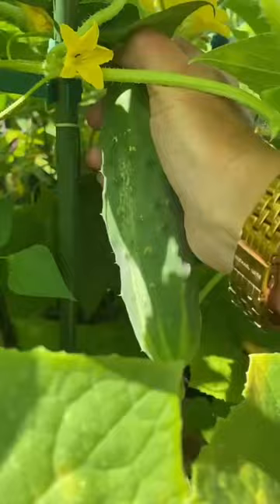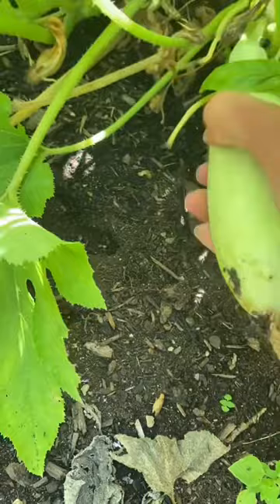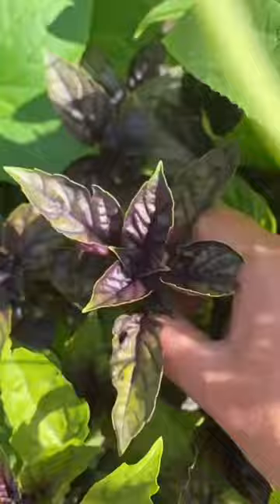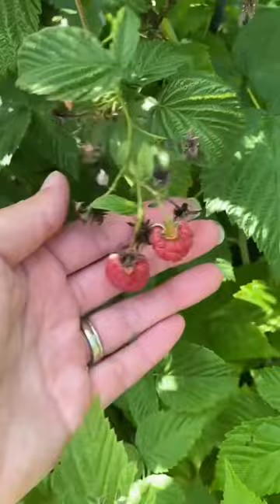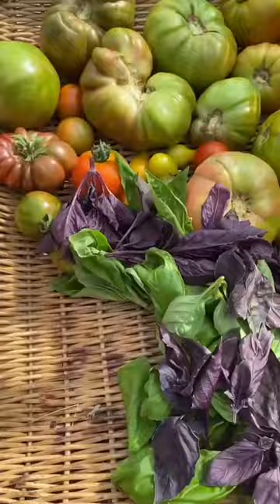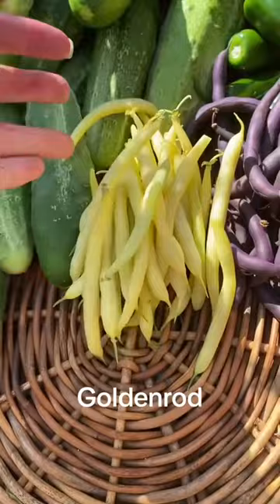Aren't you pretty? Zucchini. Berry season is coming to an end. Moving on to beans. Now I'm going to pick a few onions from this super weedy patch.